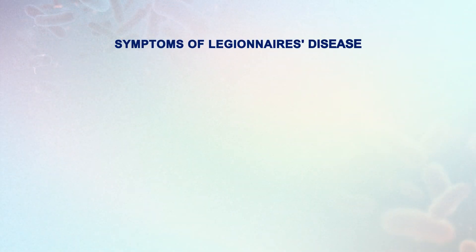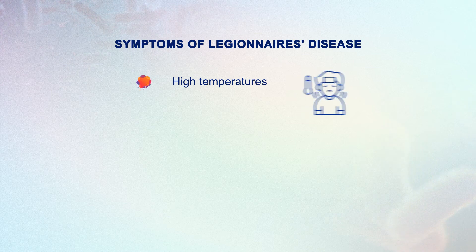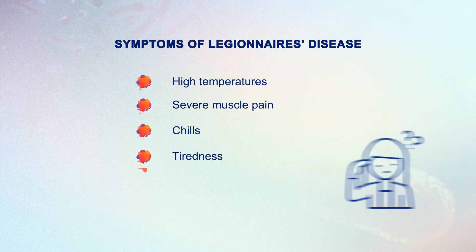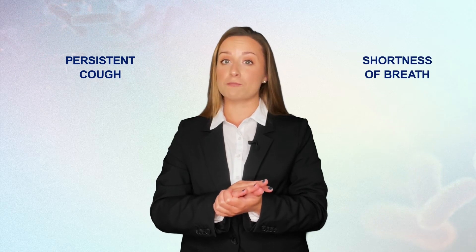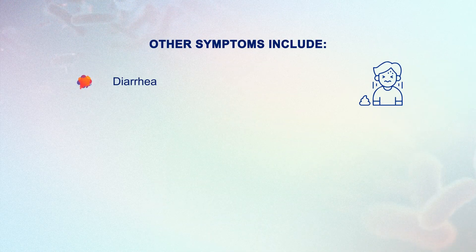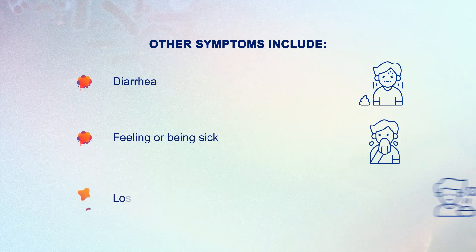Legionnaire's disease often has similar symptoms to flu. The initial phase is often indicated by the presence of headaches or muscular pain, which are then followed by symptoms of Legionnaire's disease including high temperatures, severe muscle pain, chills, tiredness, and confusion. There could also be a persistent cough, shortness of breath or chest pains if the infection moves to the lungs. Other symptoms include diarrhea, feeling or being sick, and loss of appetite.